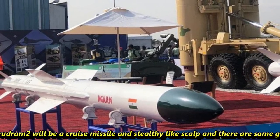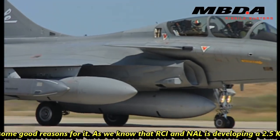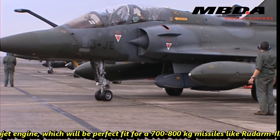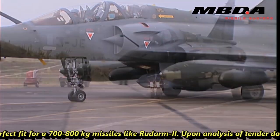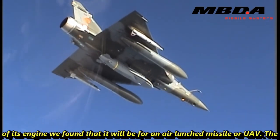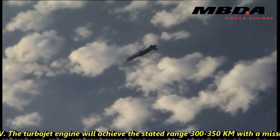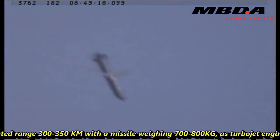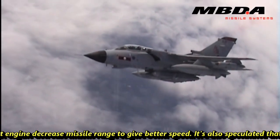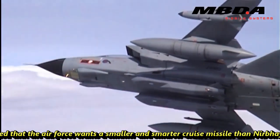There are some good reasons for that speculation. RCI and NAL are developing a 2.5 kN turbojet engine, which would be a perfect fit for a 700–800 kg missile like Rudram-2. Upon analysis of the engine documents, it appears it could be for an air-launched missile or UAV. The turbojet engine would achieve the stated range of 300–350 km with a missile weighing 700–800 kg, as a turbojet engine offers better range compared to a rocket motor.